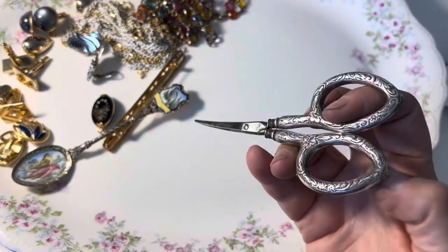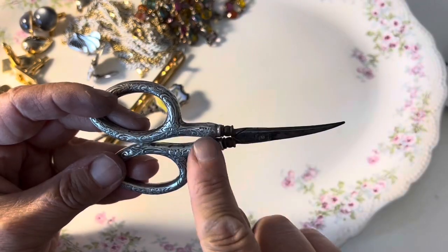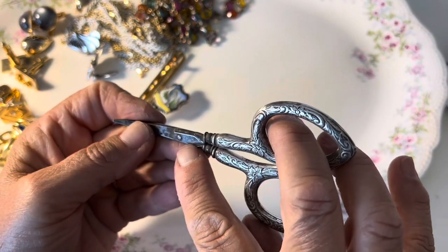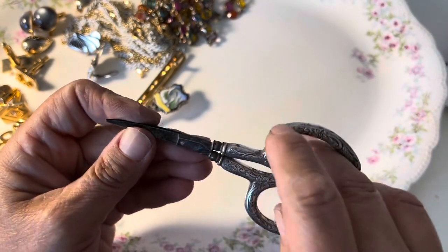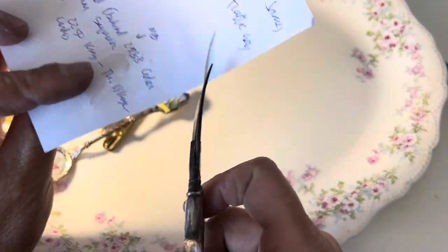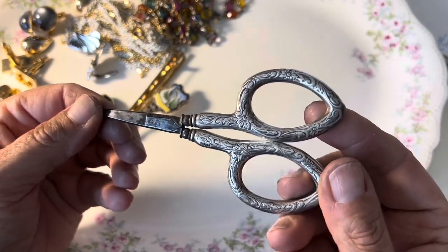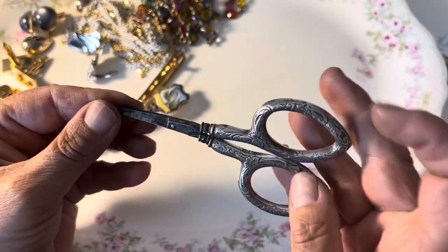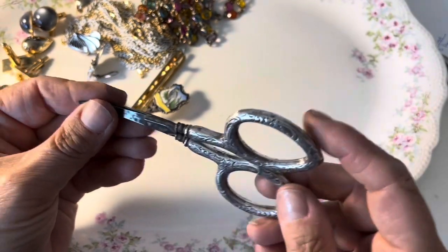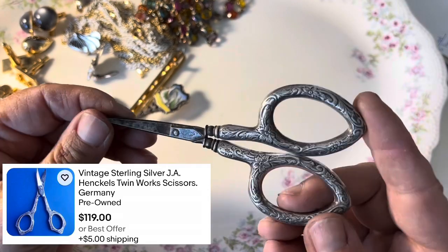And then the last thing I found for the day were these — I believe these are sewing scissors. They are sterling and it's marked Henkel's Twin Works right there, made in Germany. They do cut. I thought those were pretty special. This was $12, and I have seen them online — they range anywhere from about $40 to $80. I did see some in the hundreds, but I don't think they're going to sell for hundreds.